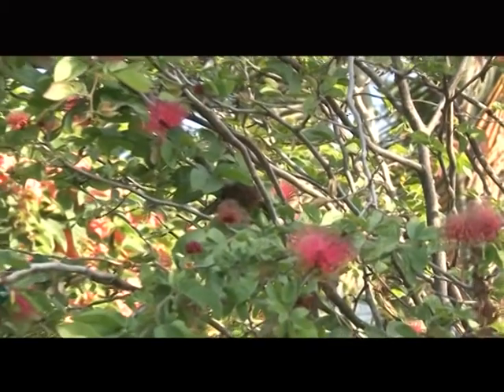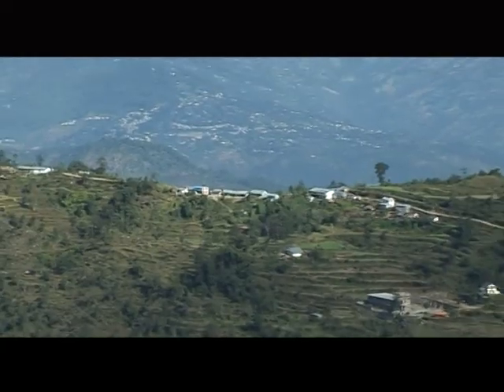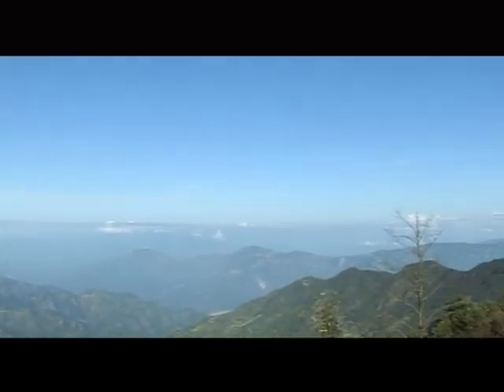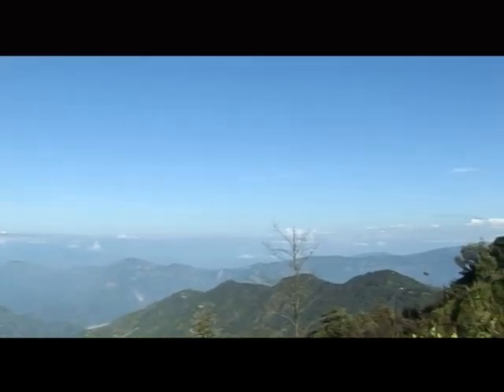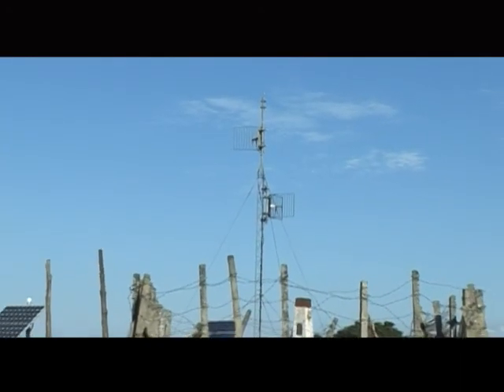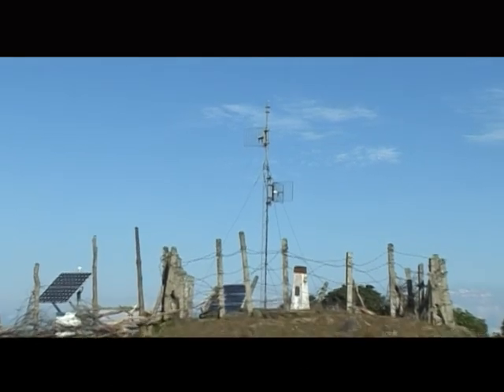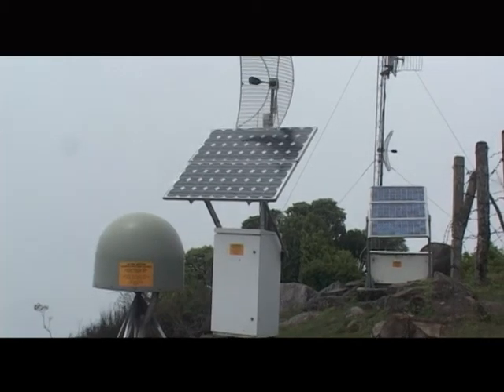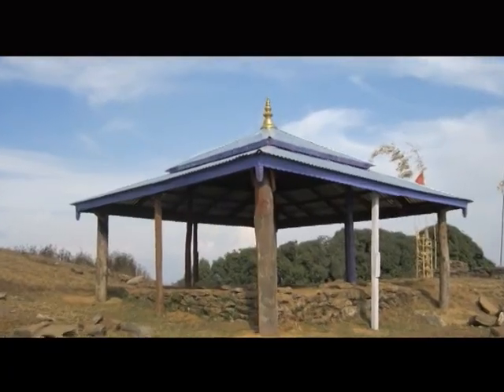From here, we can see not only Dhankota's district headquarters, Teratum, and Sankhoa Sava, but also the views of 16 other districts of Nepal. Furthermore, Solar Energy Equipment, a Trigonometric Station of the Department of Measurement, and earthquake-measuring equipment have been established on this hilltop.